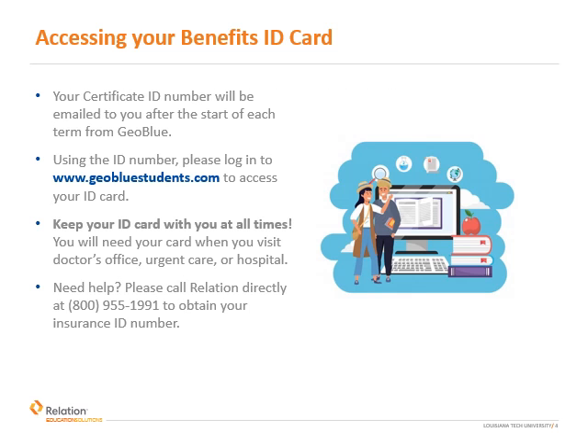Prior to scheduling doctor appointments or using your benefits, you must first have a copy of your insurance ID card. GeoBlue will email you your certificate number and a link to download your medical ID card at the start of each term. Cards are downloaded at GeoBlueStudents.com. Be sure to keep your card with you at all times. If you need additional assistance accessing your information, just give us a call.